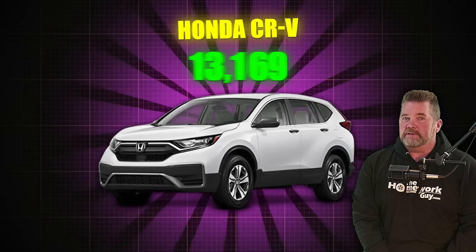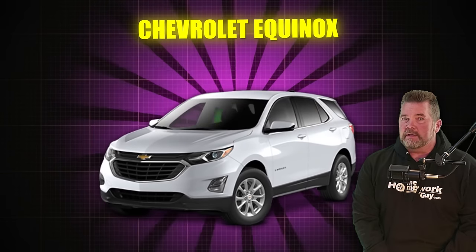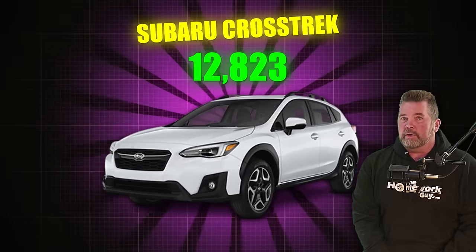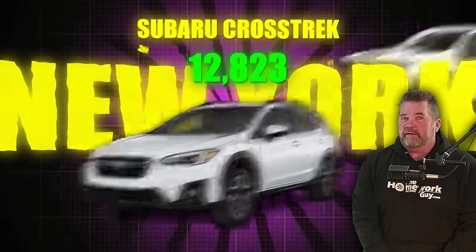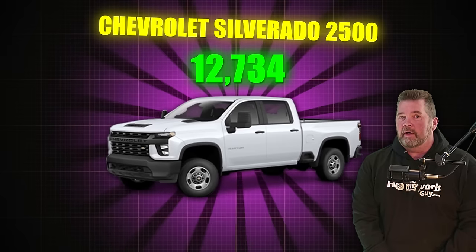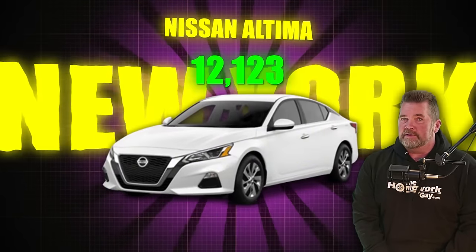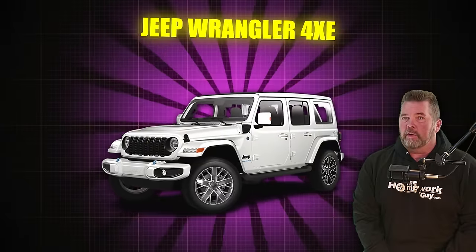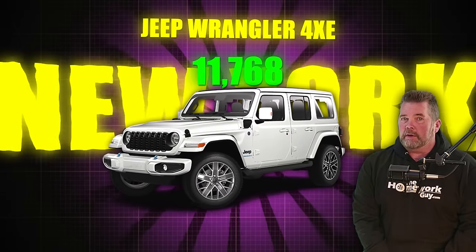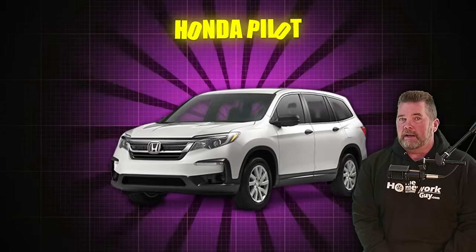Honda CR-V, 13,282, a lot in Florida. Chevy Equinox, 13,187, a lot in Detroit. Subaru Crosstrek, 12,823, a lot in New York. Chevy Silverado 2500, 12,734 available, a lot in Detroit. Nissan Altima, 12,123, tons in New York. Jeep Wrangler 4XE, 11,768, quite a few in New York. Ram 1500, 11,500, a ton in Texas.